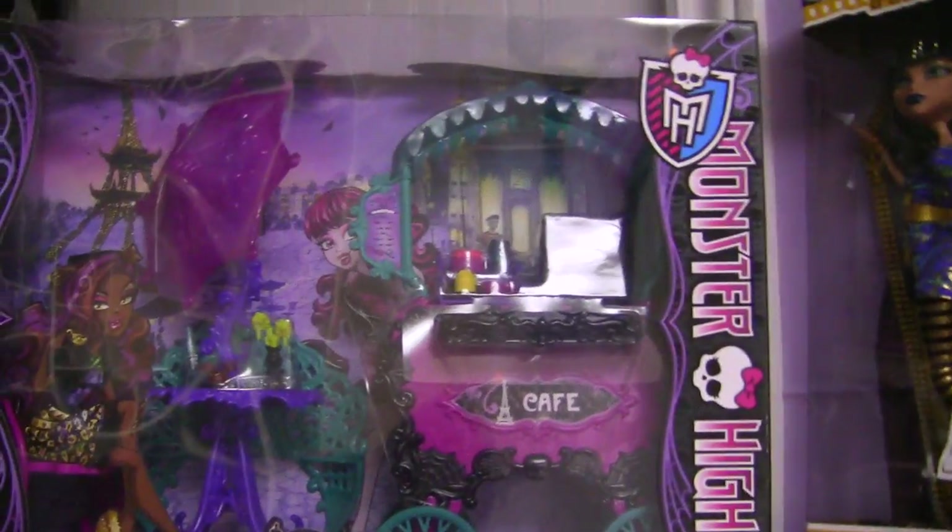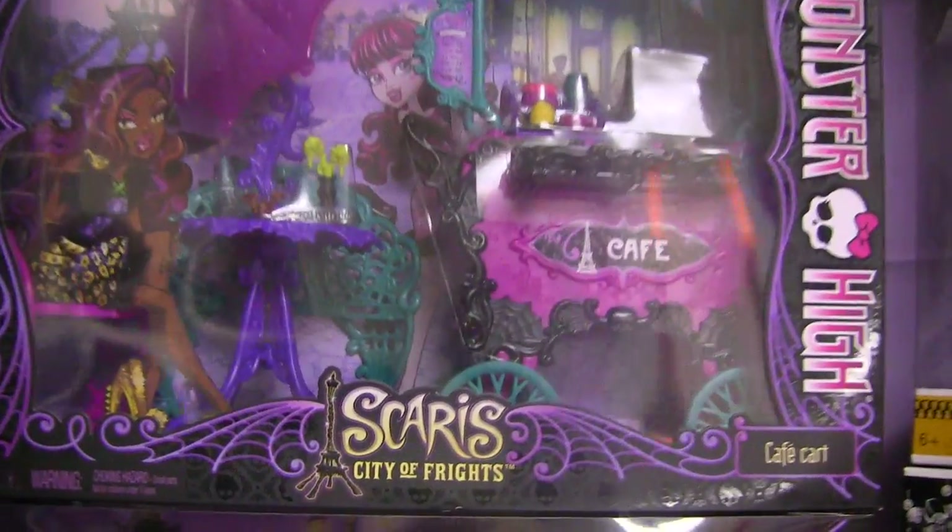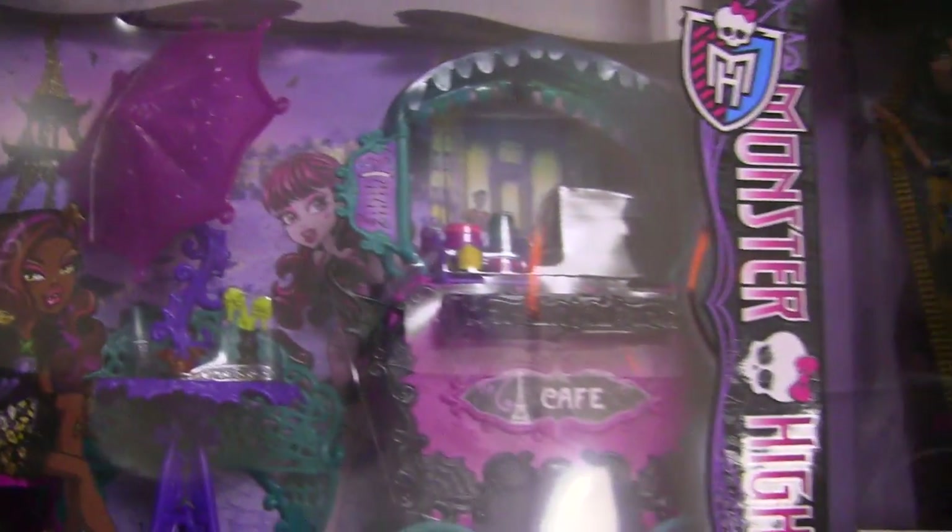I just want to begin by showing you my Scaris stuff. So I got the Scaris Cafe. The box is so, so cool, and I can't wait to open up the Scaris Cafe. It's just really pretty.